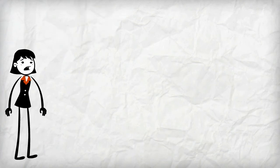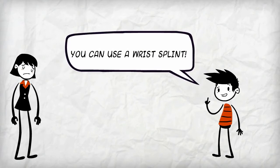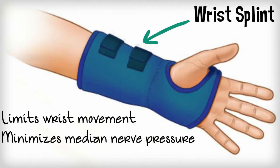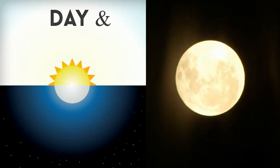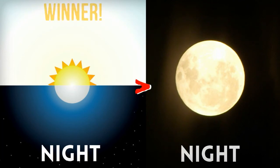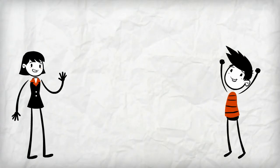If you already have CTS, there are a few different ways that you can treat it. One method is to use a wrist splint — a brace that limits your wrist movement. Some people wear their wrist splints throughout the day or just at night to help treat their CTS. A study showed that using a splint full-time works better than only using the splint at night, as it led to the greatest physiological improvement.